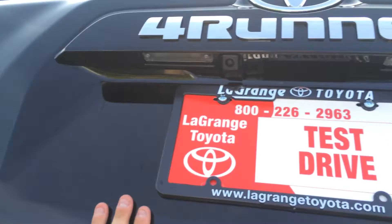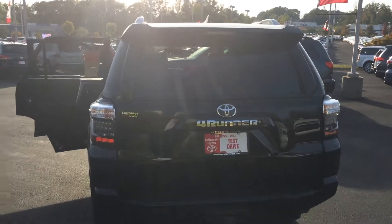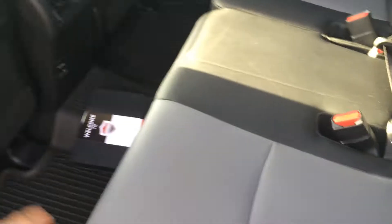Hey Andrew, this is Gerald at LaGrange Toyota and I'm here with one of our many Toyota 4Runners in stock. This is an SR5 Premium just like you picked out. Sorry you missed out on the white one — I'll see if you're open to colors. I've got some more to pick from, or I can trade for your exact specification vehicle. I just wanted to give you a quick demo just for you.